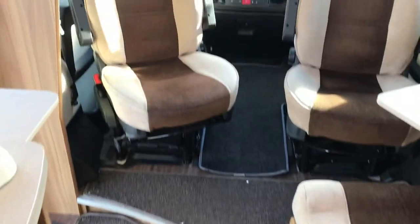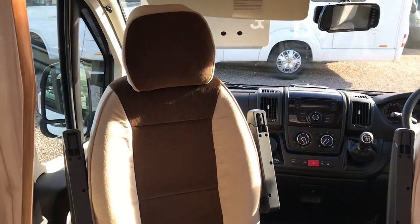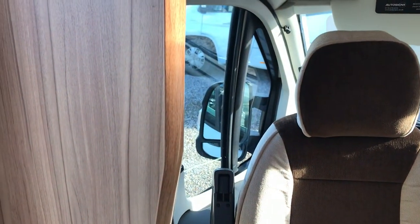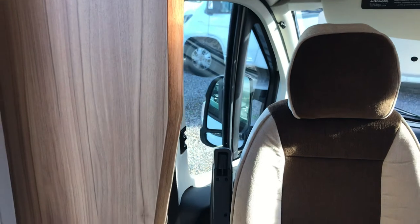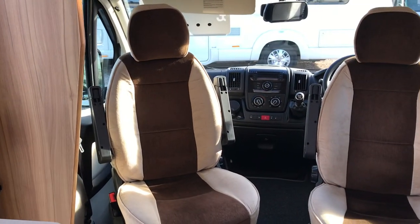If you'd like to know more about the Aldis Accordo 125 here at AGE Motorhomes, feel free to email us or give us a call. Our telephone number is 01384 848 439. One of our sales team will be more than happy to take you through it — thank you for watching the video.